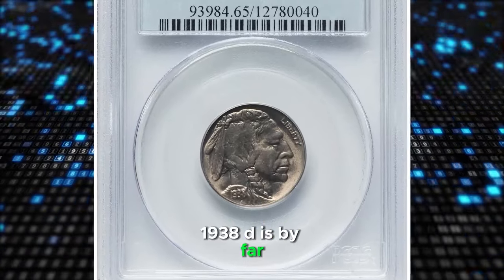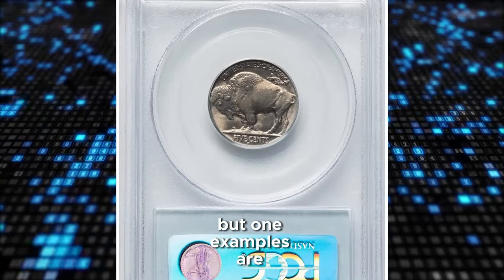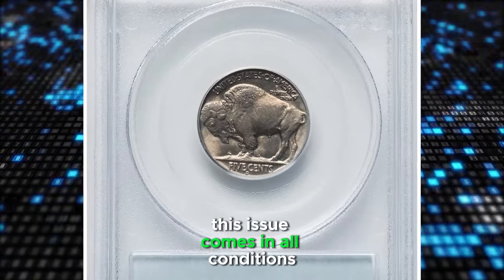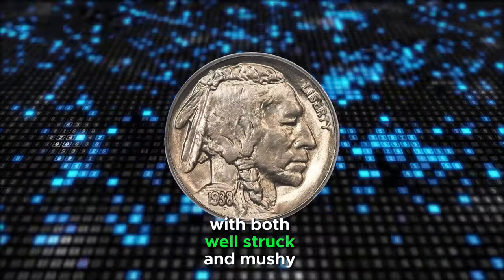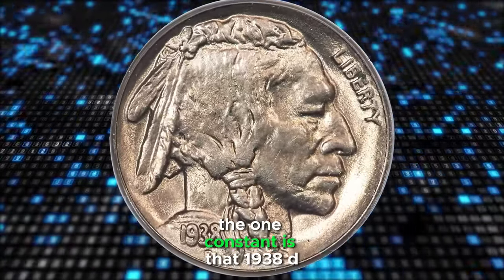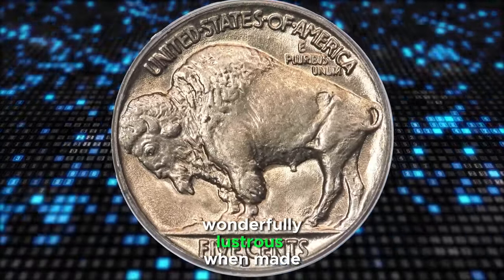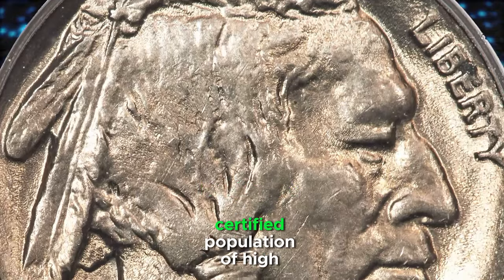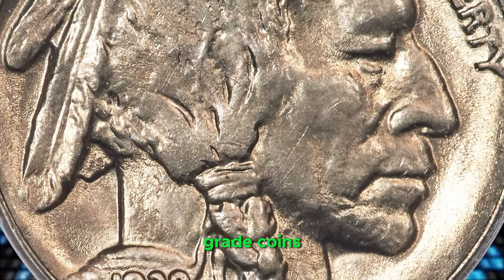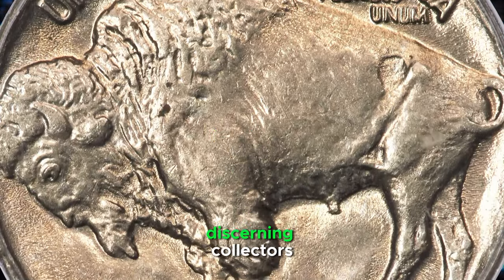The 1938D is by far the most common buffalo nickel in Mint State condition, but worn examples are actually rarer. This issue comes in all conditions, with both well-struck and mushy coins surviving in equal numbers. The one constant is that 1938D buffalo nickels were wonderfully lustrous when made, leading to a high certified population of high-grade coins. However, many of these are less than fully struck and should be avoided by discerning collectors.